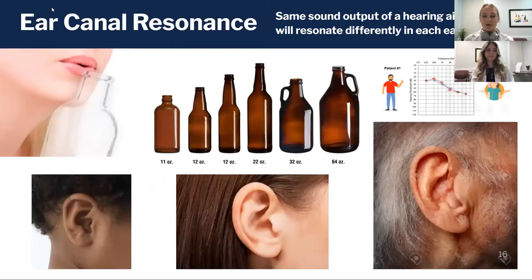As a kid you probably blew over the top of a Coke bottle and noticed it makes a different sound depending on how much space is actually in the bottle. Less space means a higher pitch or higher frequency sound; more space is lower — think of a big drum, which makes a really low pitch, low frequency sound. This applies when we think about ears.